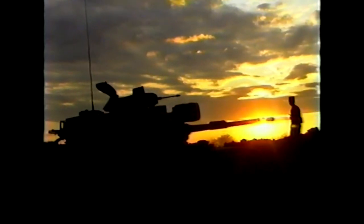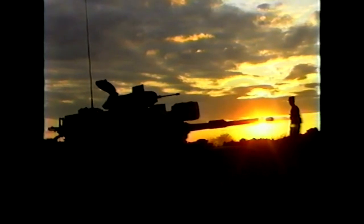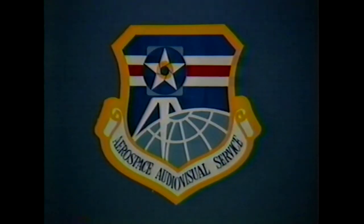From the JTF-11 Public Affairs Office, I'm Air Force Sergeant Bedford C. Vickers for the Aerospace Audiovisual Service.